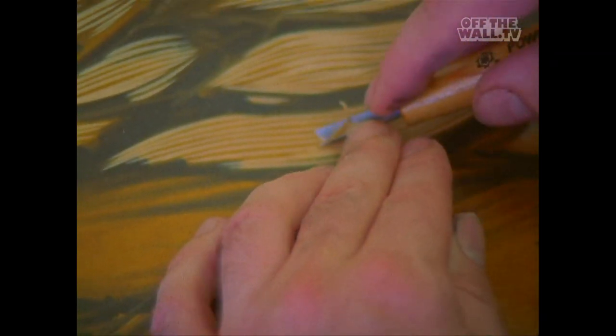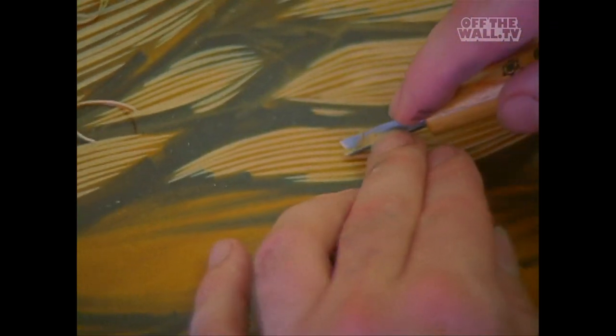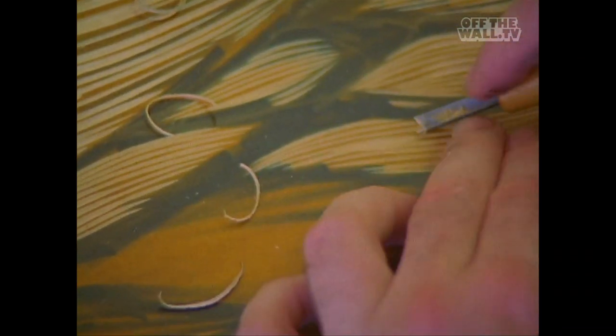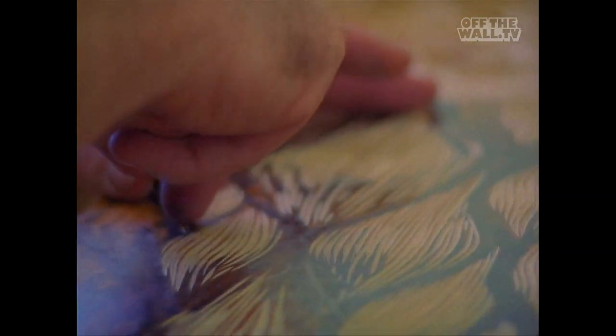I tell people, when you're doing woodcuts, if you think about the carving tool as a drawing tool — like you're just drawing with a chisel — it makes figuring this out a lot easier. People have trouble translating regular drawing into carving sometimes.